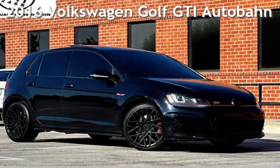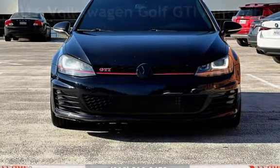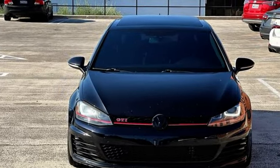Presenting a pre-owned 2016 Volkswagen Golf GTI. This four-door hatchback has a four-cylinder, 2.0-liter i4 engine, with front-wheel drive, and a six-speed manual transmission.